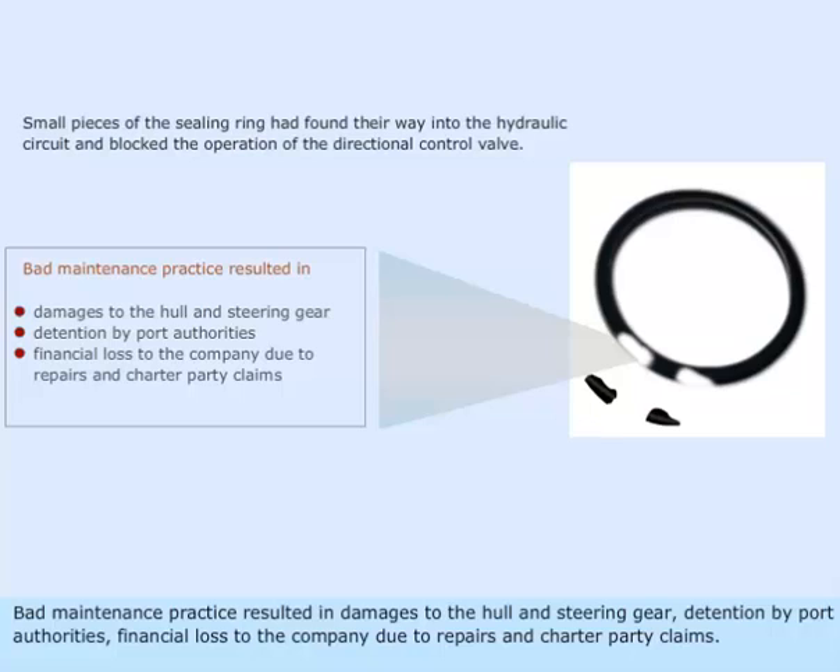Bad maintenance practice resulted in damage to the hull and steering gear, detention by port authorities, and financial loss to the company due to repairs and charter party claims.